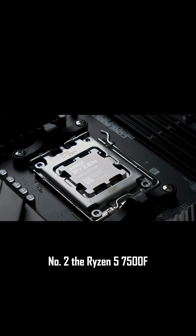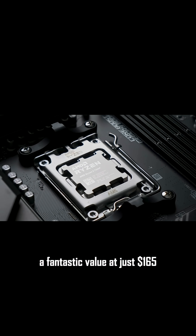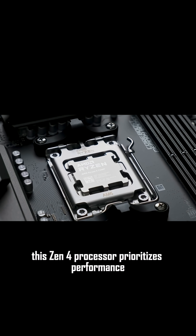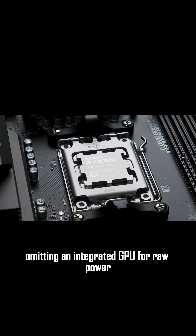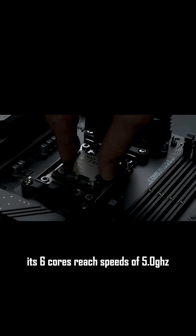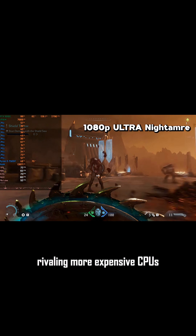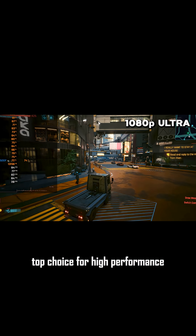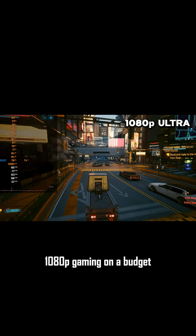Number two: the Ryzen 5 7500F, a fantastic value at just $165. This Zen 4 processor prioritizes performance, omitting an integrated GPU for raw power. Its six cores reach speeds of 5.0 GHz, rivaling more expensive CPUs. WCCF Tech recommends it as a top choice for high-performance 1080p gaming on a budget.